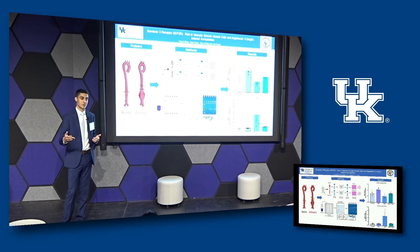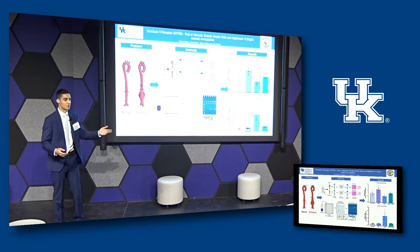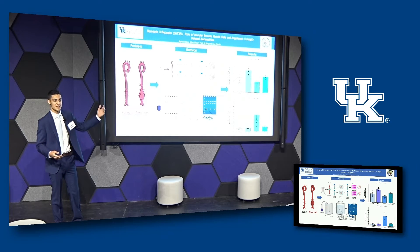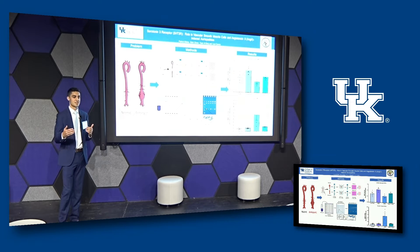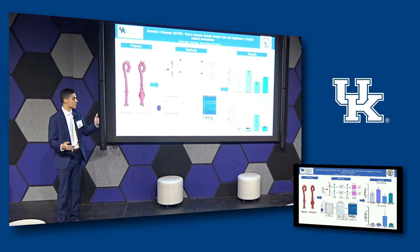If you ever thought that real estate and biology had nothing in common, I encourage you to think again. Just like when you want to sell your house, we saw that location matters, and we got different results for the upper and lower sections. Our upper section didn't see a significant difference between our treatment groups.